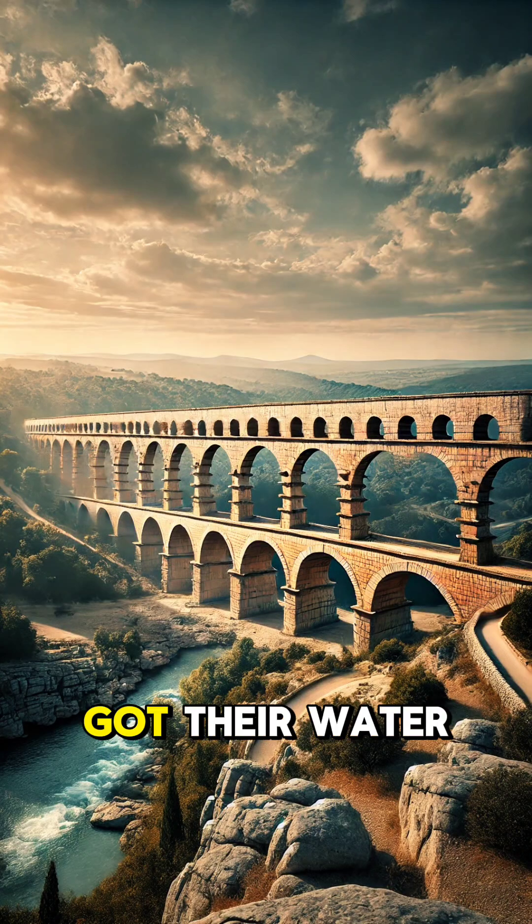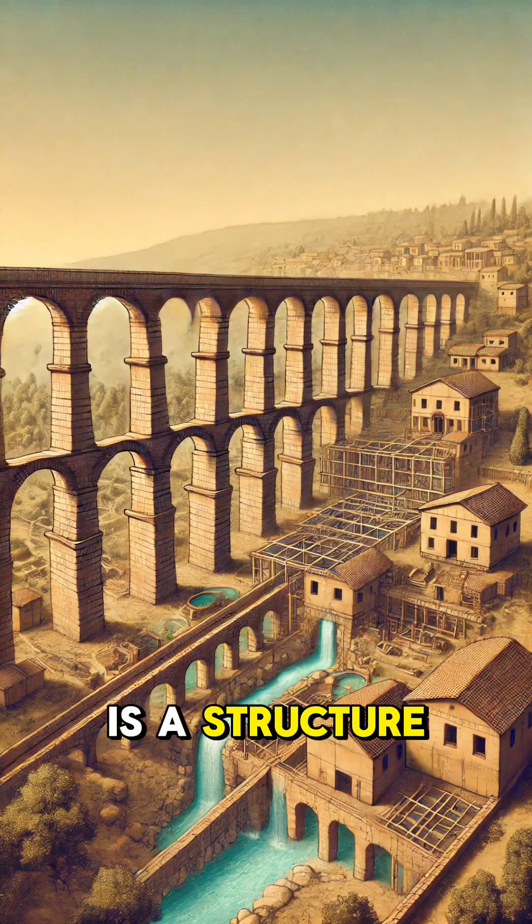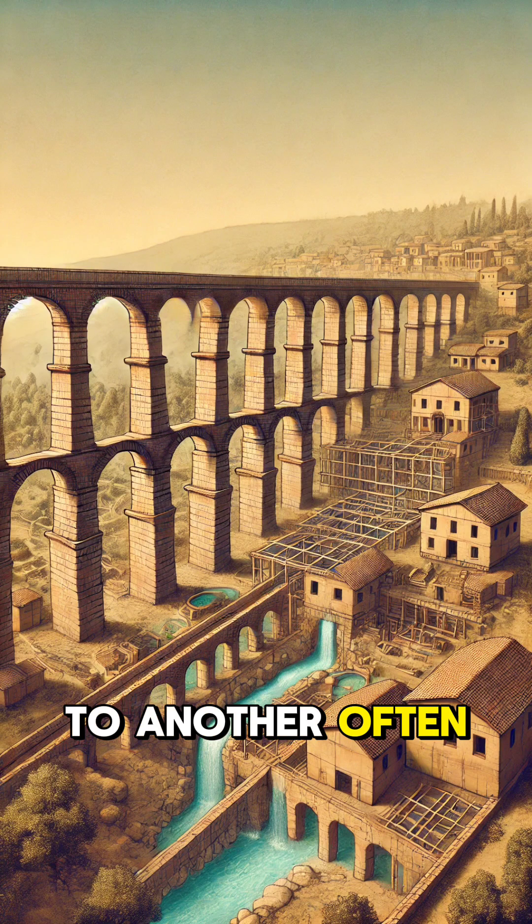Have you ever wondered how ancient cities got their water? Enter the aqueduct, a groundbreaking engineering marvel that revolutionized water transport. An aqueduct is a structure designed to transport water from one place to another, often over long distances.